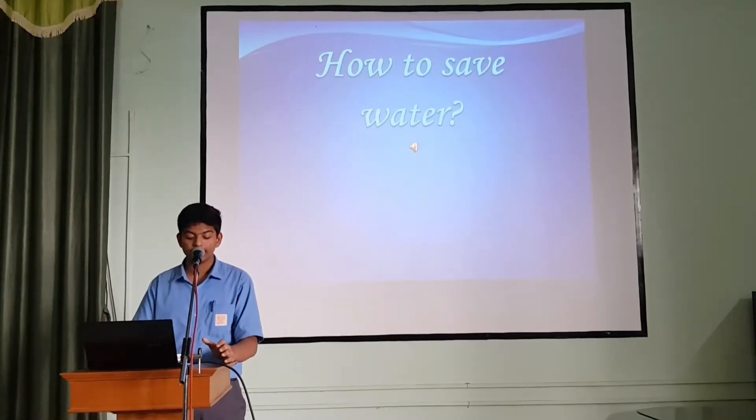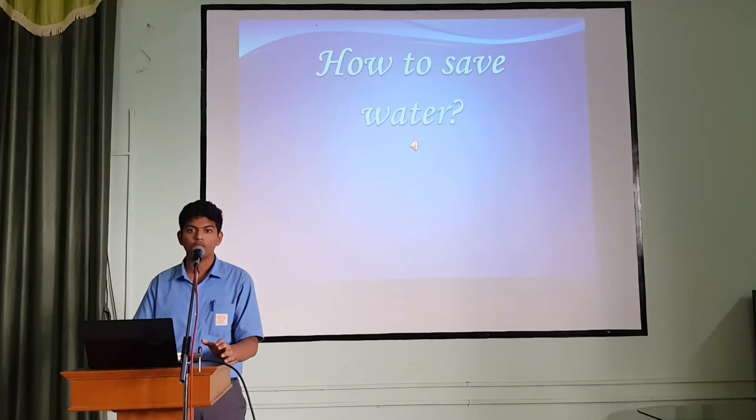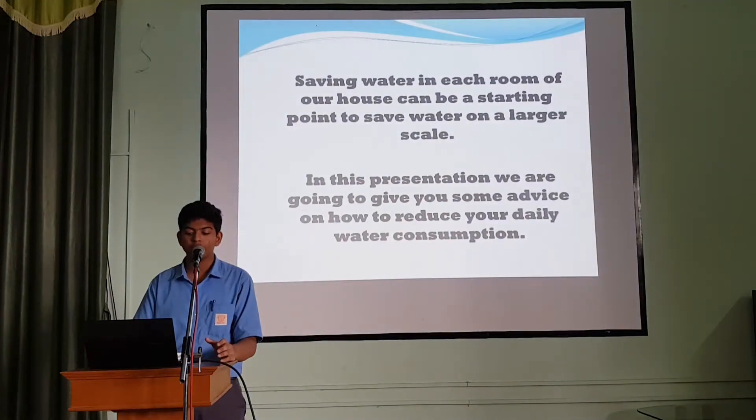My dear friends, it is said that the next world war will be fought on the basis of water. So here we are, giving you a practical guidance of how to save water. Saving water in each group is in our power, and then we can start to save water on a larger scale. In this presentation, we are going to give you some advice on how to reduce your daily water consumption.